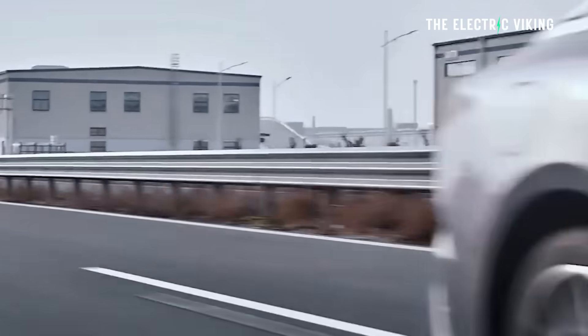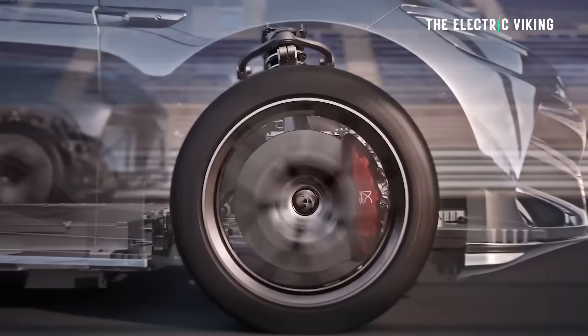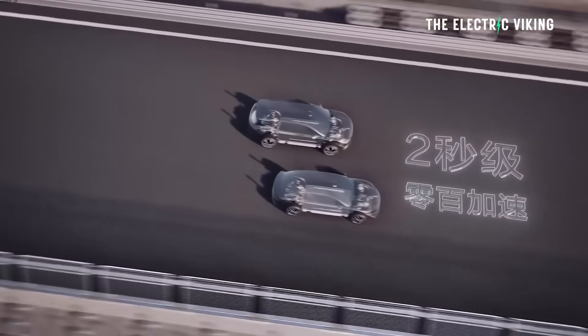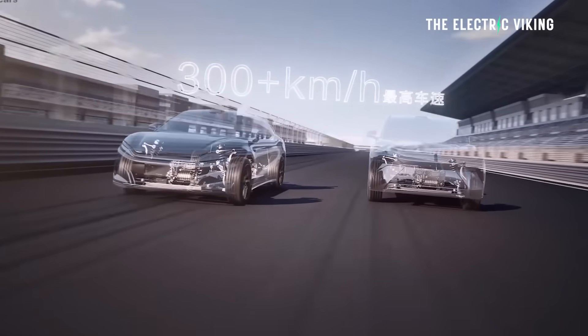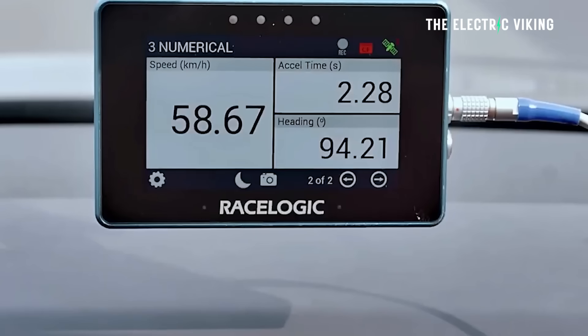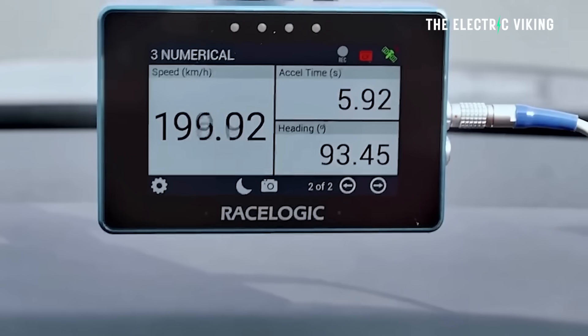BYD's groundbreaking 30,511 RPM motor has had its weight reduced by 25% compared to lower RPM motors. Its efficiency has been improved through smaller, lighter gearing, and BYD says it's helping them achieve more EV driving range and better performance overall.